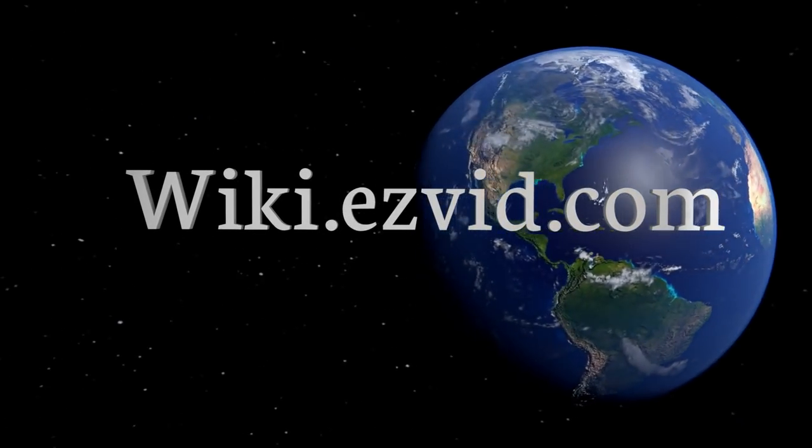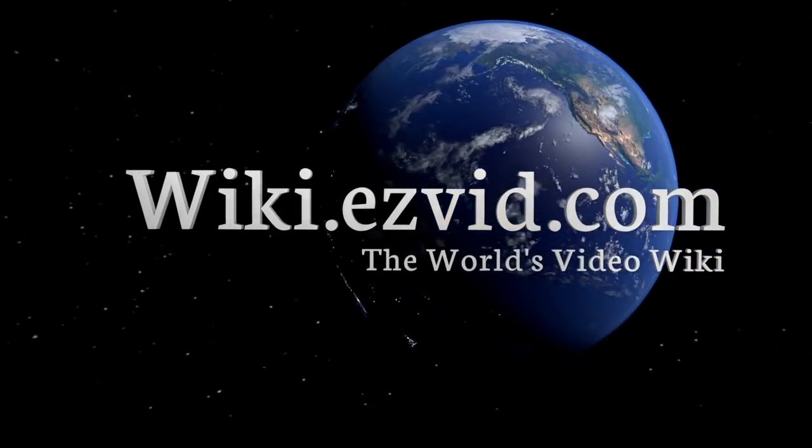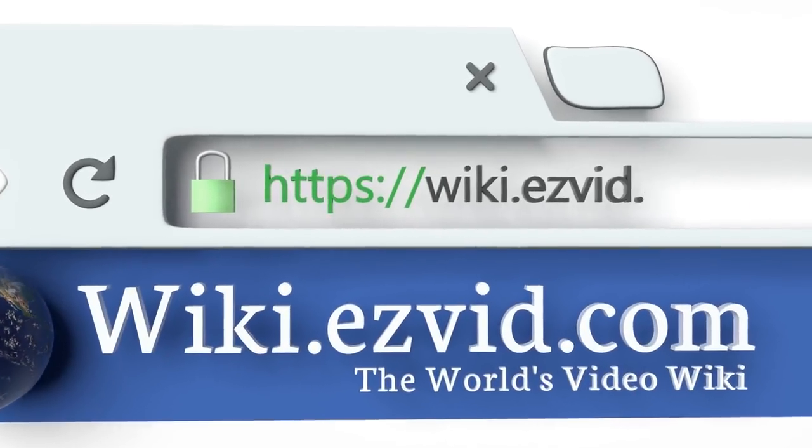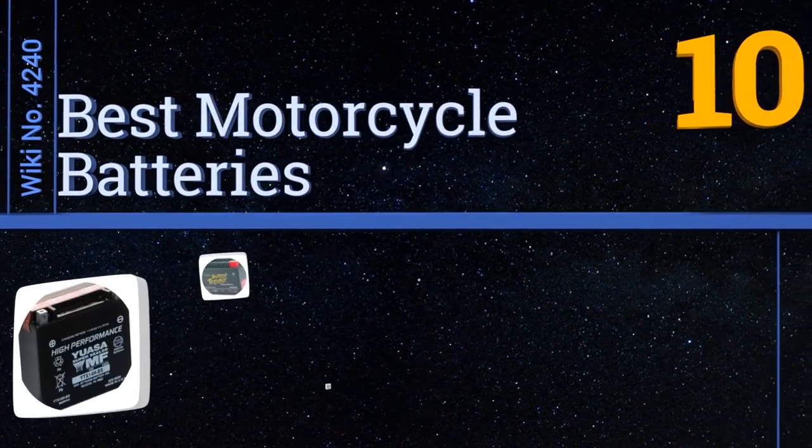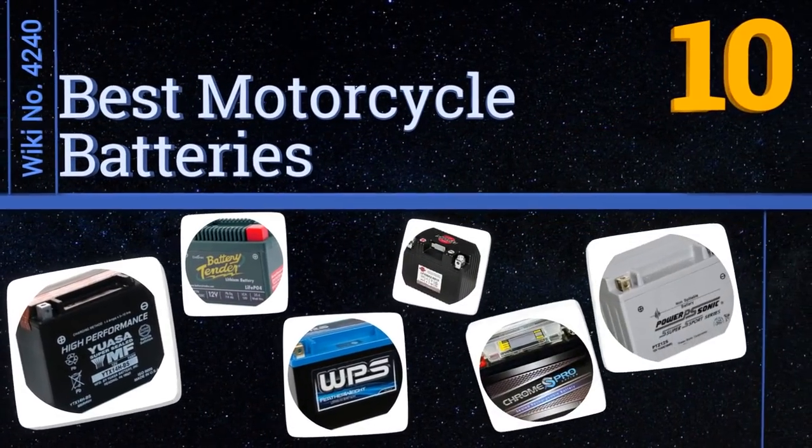EasyVid presents the 10 best motorcycle batteries. Let's get started with the list.